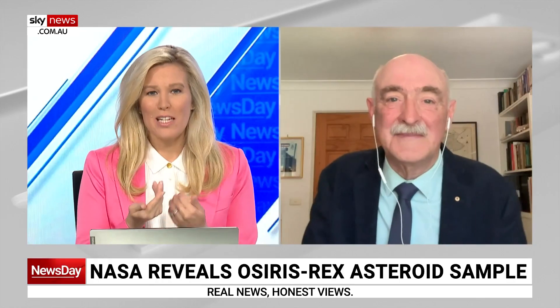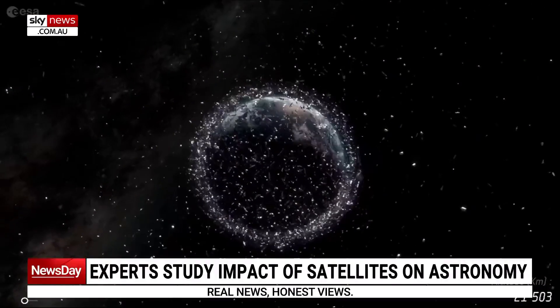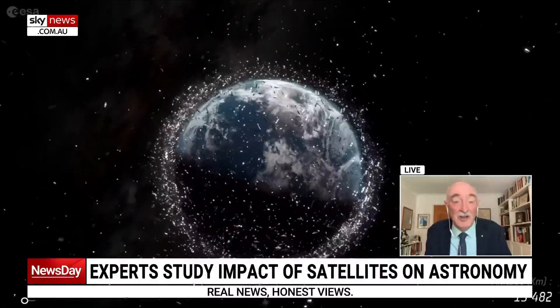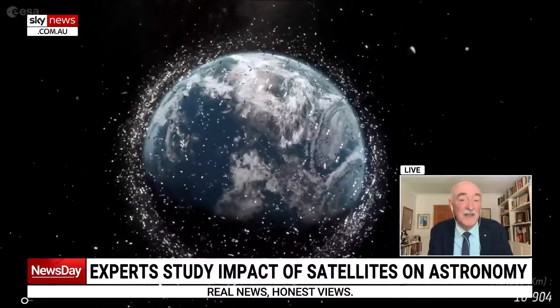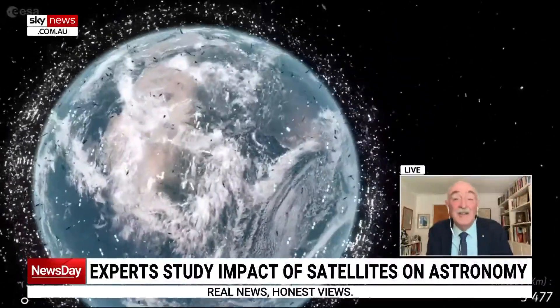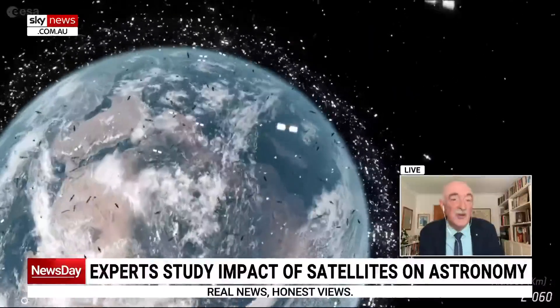I understand you've just returned from a conference looking into space junk and how to deal with so many satellites now up in space. What impact do all those satellites actually have on astronomy? This is a really serious issue that's emerged in the last four years. The first tranche of Starlink satellites were launched by SpaceX in May 2019, and Earth's astronomers greeted that with surprise and not a little grumbling, because potentially these satellites are going to be 12,000 in number. We've got 5,126 in orbit at the moment, and they do interfere with astronomical observations.